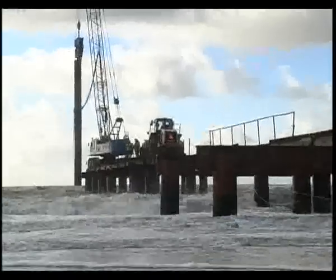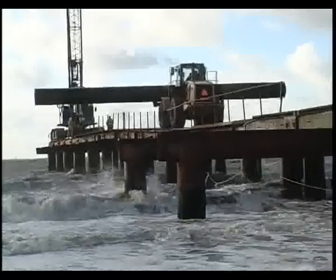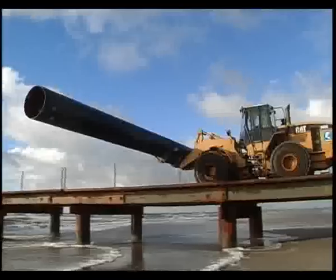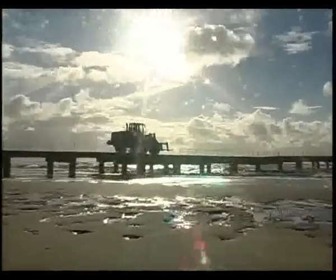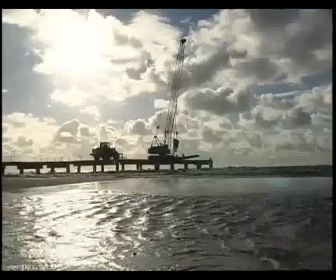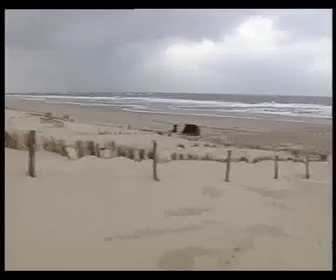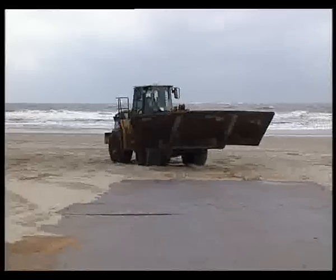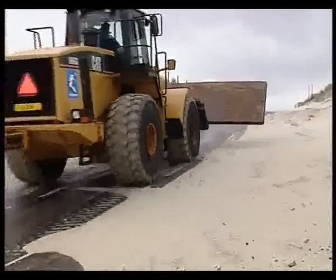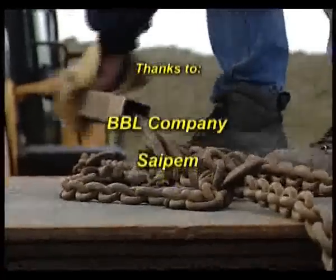In the race against time, cofferdam and temporary bridge removal continued to clear the beach before the start of the storm season. Demobilisation of the temporary access road marks the end of the Balgzand-Bacton pipeline project. Boscalis Offshore successfully completed this project to full client satisfaction.